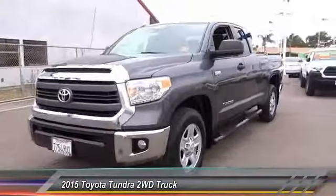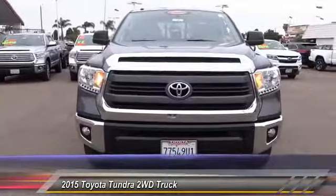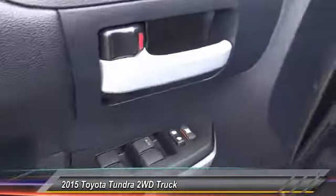With a towing capacity of up to 10,000 plus pounds and a payload capacity of over 2,000 pounds, the Tundra is the perfect mix of power and efficiency and is priced below $35,000.